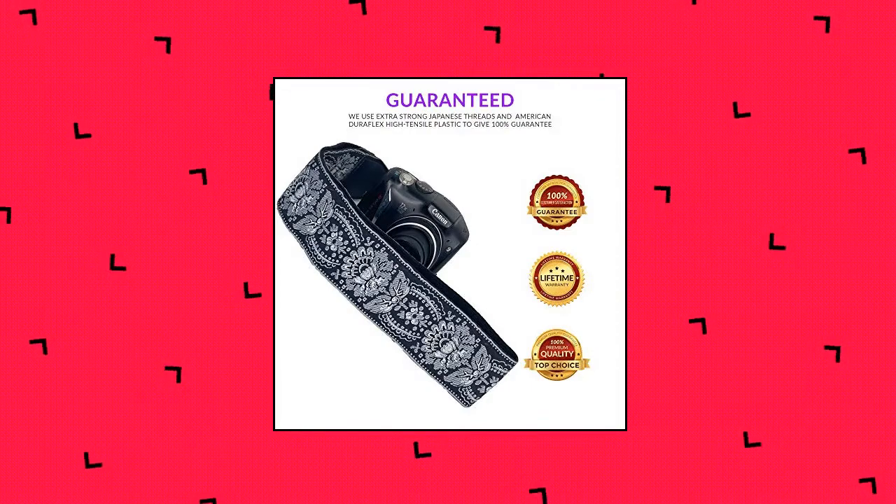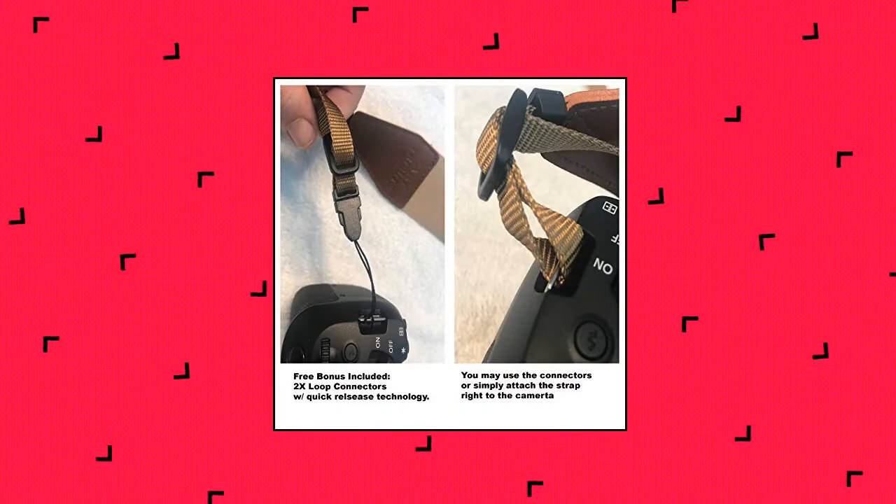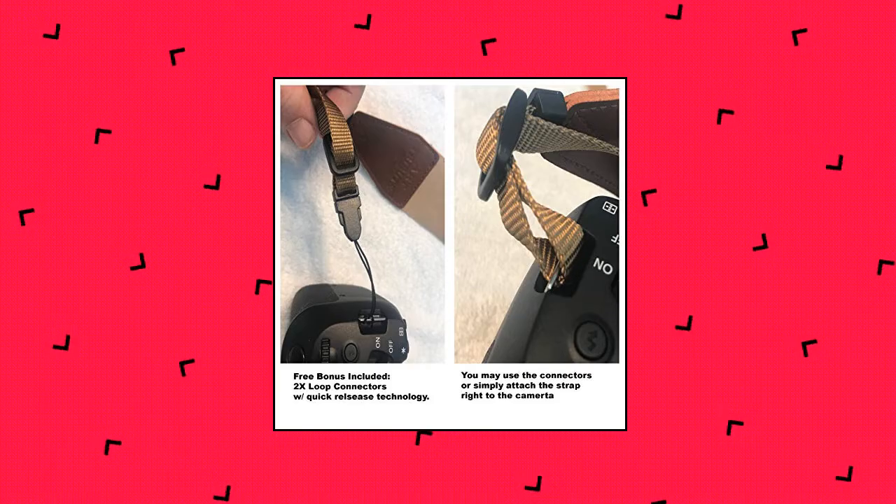Universal hardware fits practically every vintage and new camera imaginable — Canon, Fujifilm, Nikon, Sony, and other DSLR, SLR cameras and camcorder straps.